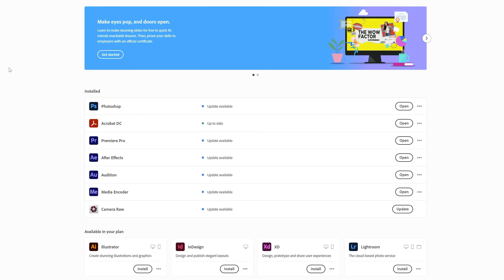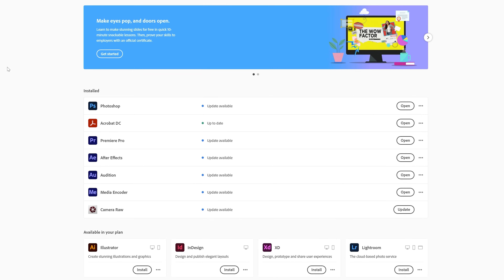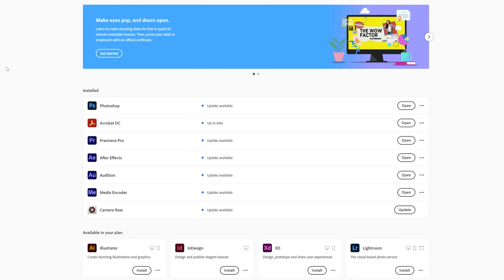That Adobe Creative Cloud trial, of course, offers more than just Premiere Pro. You get Adobe Photoshop, Illustrator, Lightroom, InDesign, Animator, and Audition, for example.